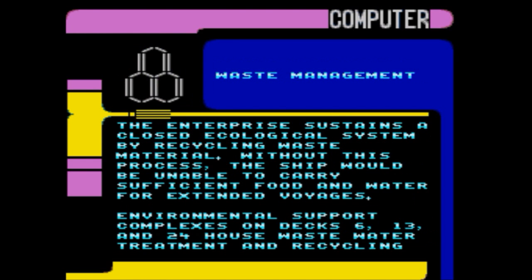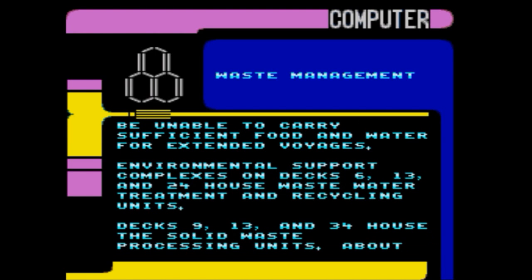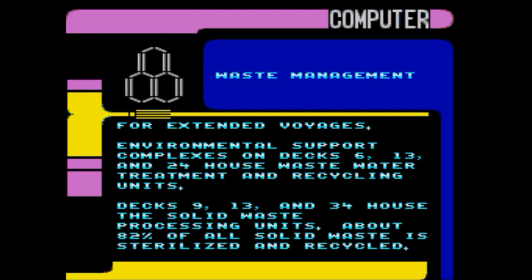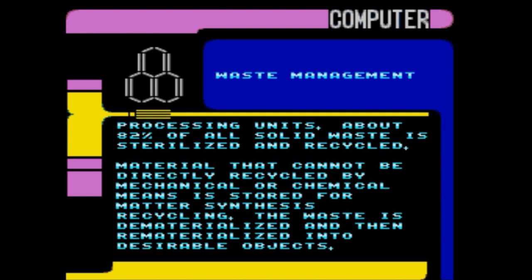Waste management: the Enterprise consists of a closed ecological system for recycling waste material — without this process the ship would be unable to carry sufficient food and water for extended voyages. Environmental support complexes on decks 6, 13, and 24 house waste water treatment and recycling units. Decks 9, 13, and 34 house the solid waste processing units. About 82% of all solid waste is sterilized and recycled. Material that cannot be directly recycled by mechanical or chemical means is stored for matter synthesis recycling — the waste is dematerialized and then rematerialized into desirable objects.